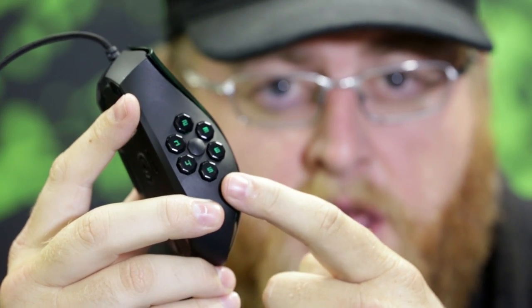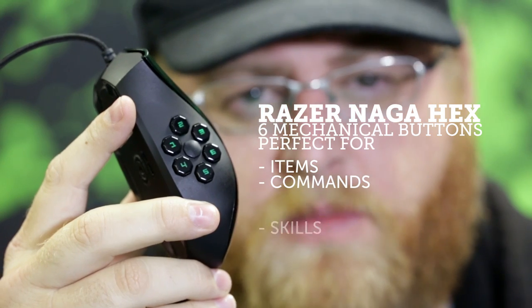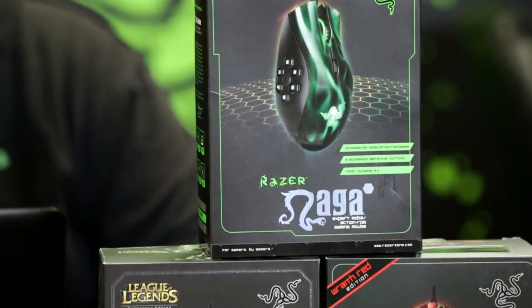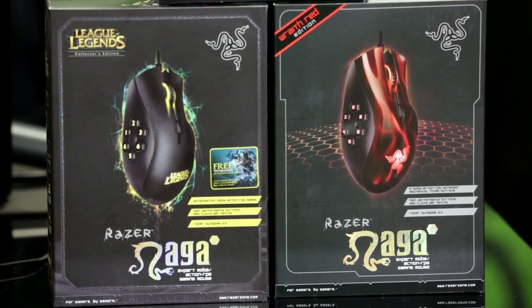We focused the 12-button thumb grid down to six mechanical keys. These buttons take less force to actuate and are perfect for assigning items, commands, and skills. The Razer Naga Hex comes in three different editions: the standard green, the Wraith red edition, and the League of Legends version, which comes with Tryndamere as well as a skin.